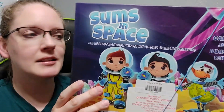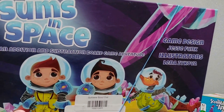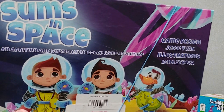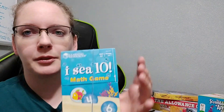We have Sums in Space. It has two game modes — classic or cooperative — so you can work together to finish as a team or race to finish. It covers single-digit addition and subtraction, odds and evens, and comparative numbers, so it has multiple math concepts. This one has been really fun.